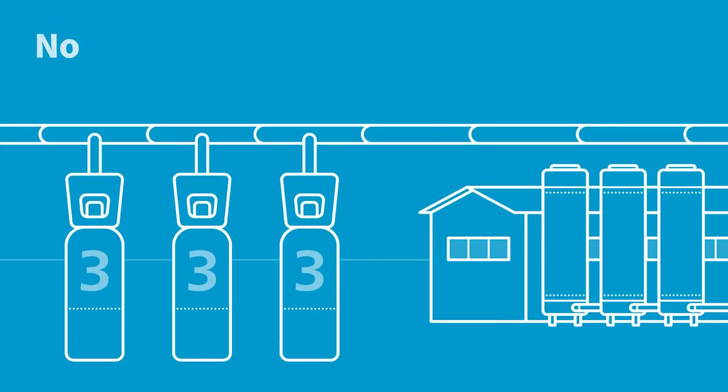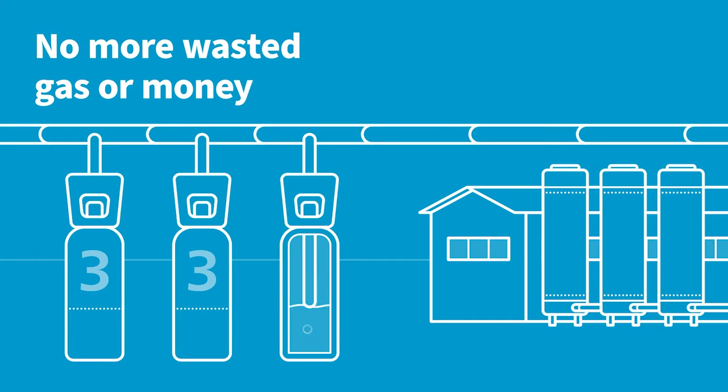3. No more wasted gas, or wasted money, as you only pay for the gas you use. And if you need more, just run your generator a little longer.